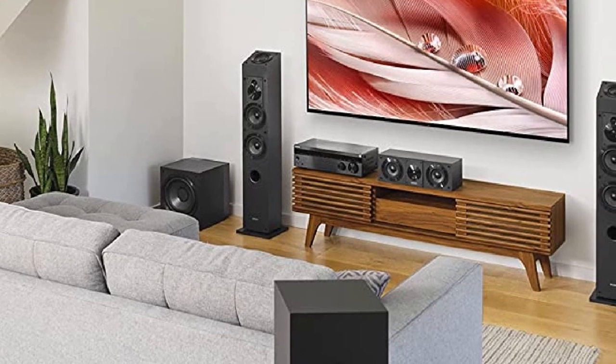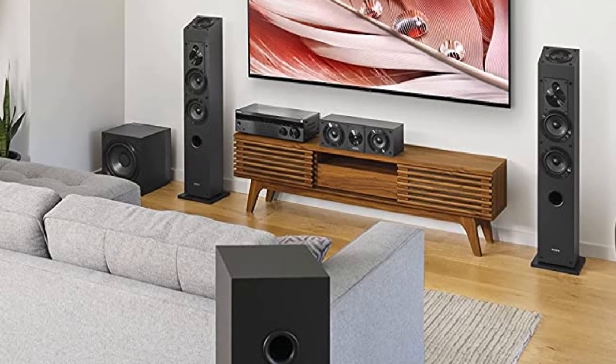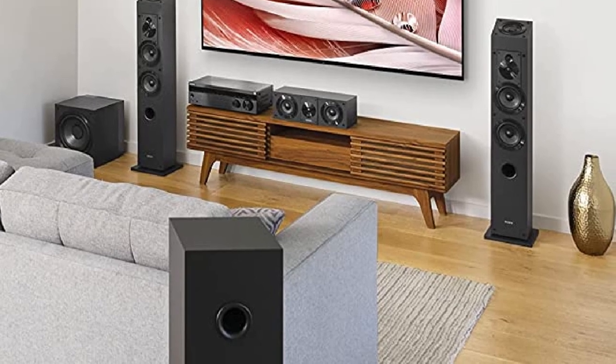Also, the tapered faceplate edges help eliminate unnecessary noise from the cabinetry. Lastly, the all-wood enclosure is perfect for resonant acoustics, even when you're driving the bass to the maximum.